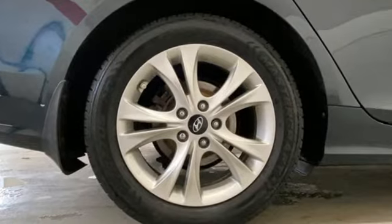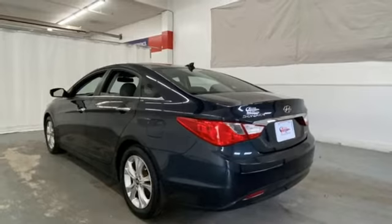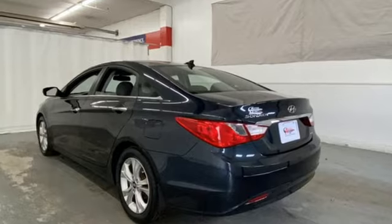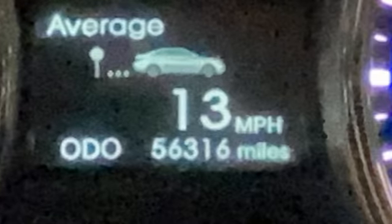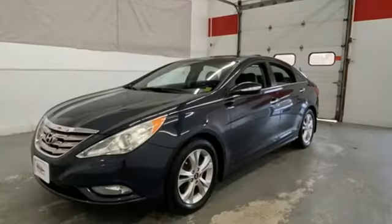Of the Sonata, Edmunds.com finds that it drives smaller than it is, as body roll is kept under control and the steering is quick and precise. Hyundai's attention to detail means a better driving experience for you.